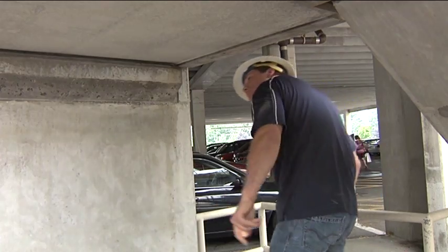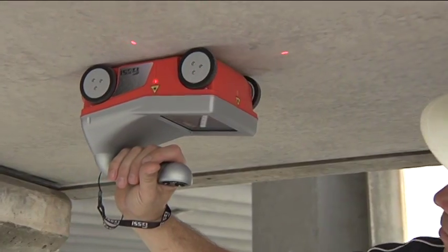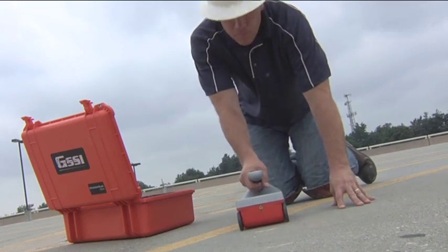With the StructureScan Mini there are no cables, no boxes, and no heavy equipment to lug around. You can seamlessly go from job site to job site with this portable compact GPR system.